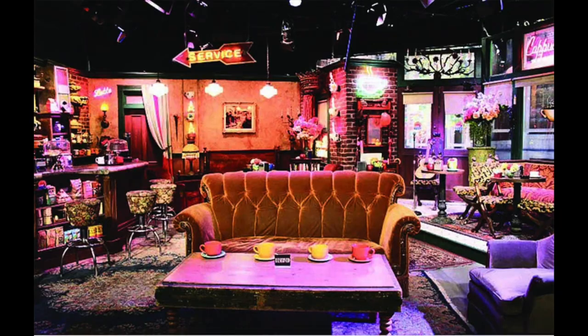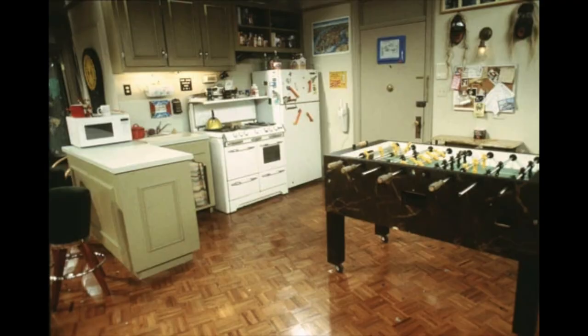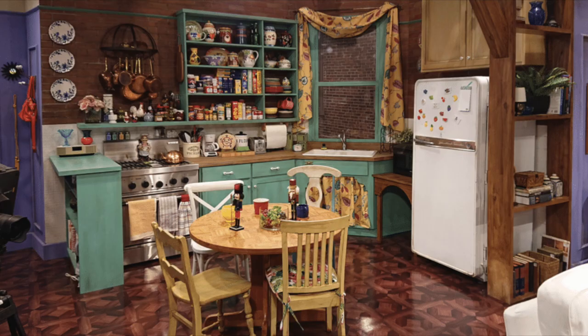I'm calling this series Remodeling Hollywood. Like most sitcoms, the show Friends takes place primarily over four sets: Central Perk, Ross's Apartment — formerly the Apartment of Ugly Naked Guy — Chandler and Joey's Apartment, and of course Monica and Rachel's Apartment. There are some other sets used occasionally, but these are the main ones.